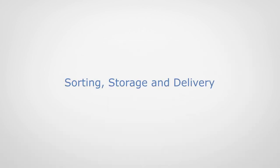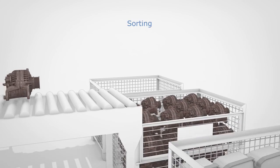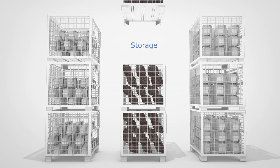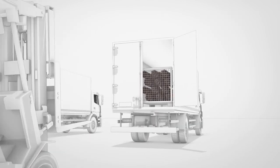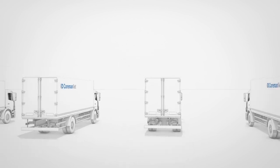Sorting, storage and delivery. The core is labeled so it can be precisely identified in the following sorting. Subsequently, the cores are stored. Upon request, the cores are delivered to the remanufacturers. This ensures a continuous and fast inflow of cores.